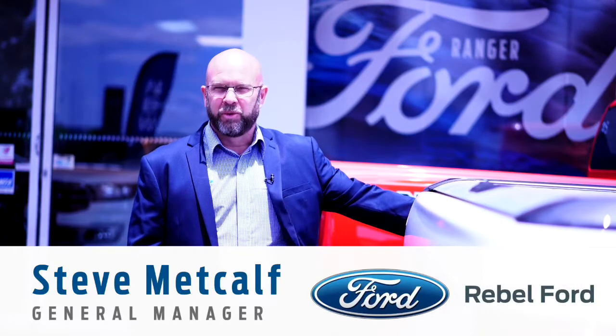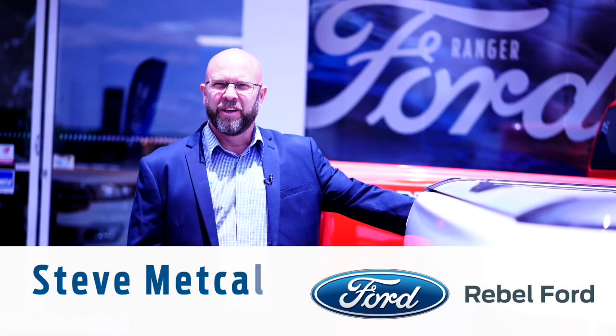G'day. Thank you for inquiring on one of our vehicles at Rebel Ford. I'm Steve Metcalf, the General Manager, and I just wanted to touch base on a couple of benefits that this vehicle comes with.